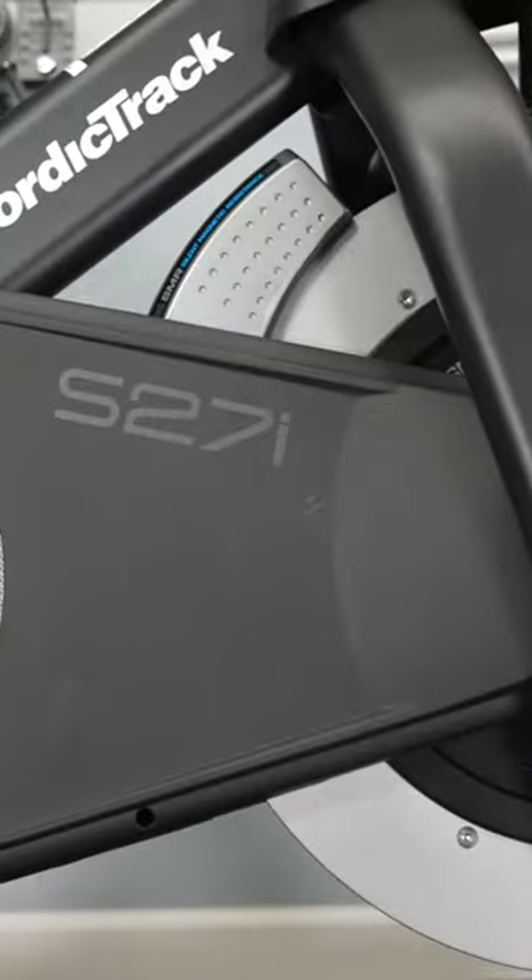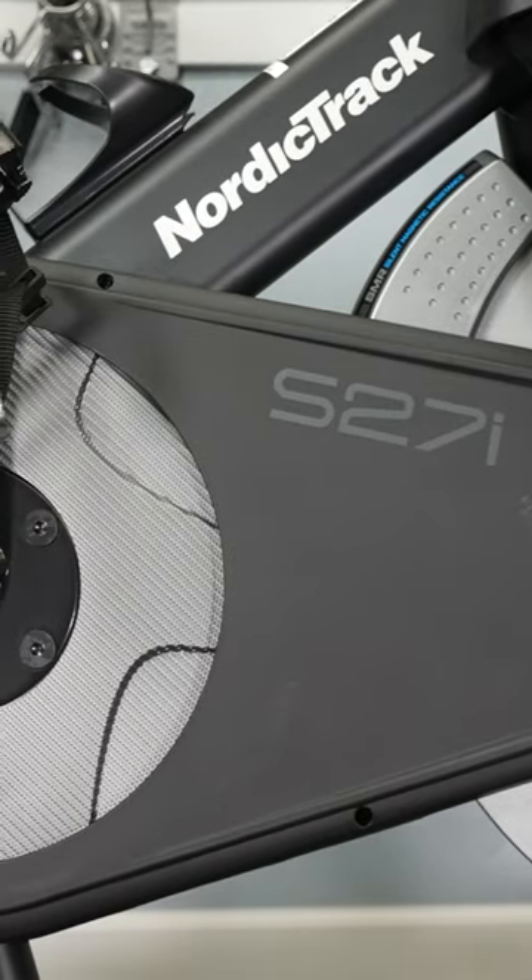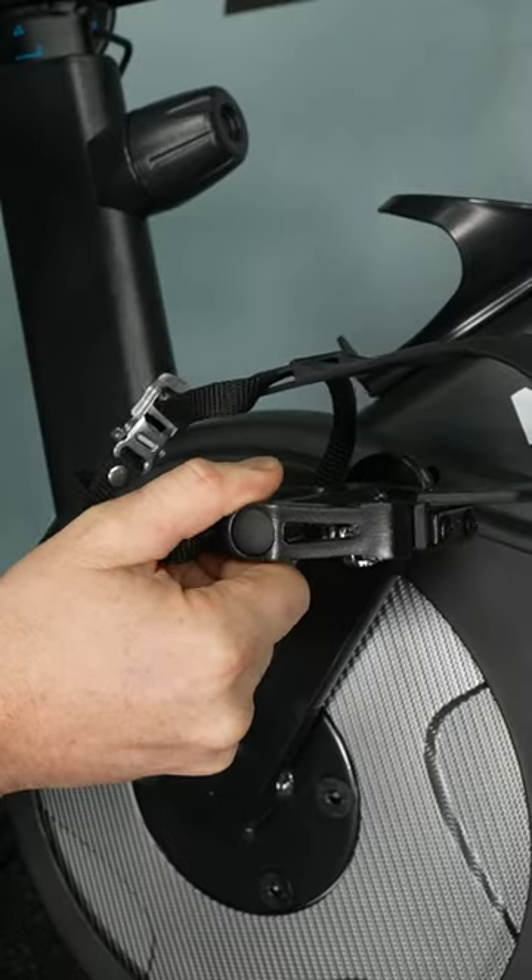Big solid bike that seems to be very well built, which is a big improvement over previous models. Caged pedals on one side, clip-in on the other — exactly how it should be.